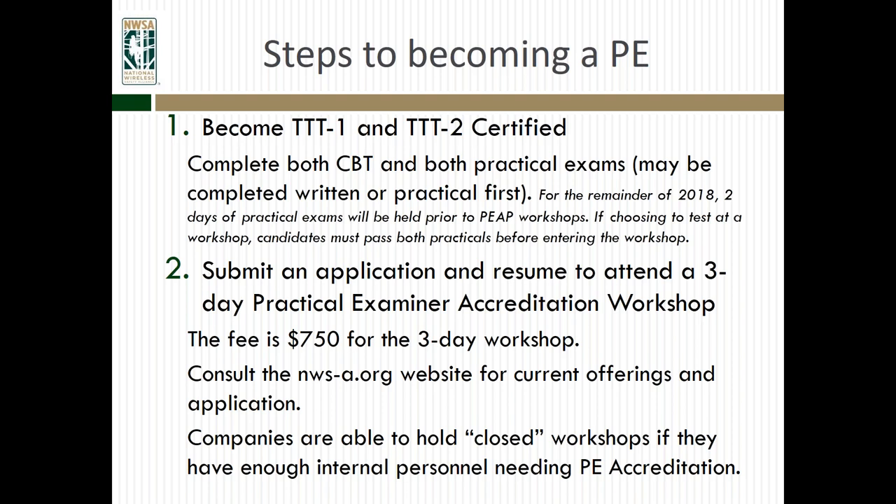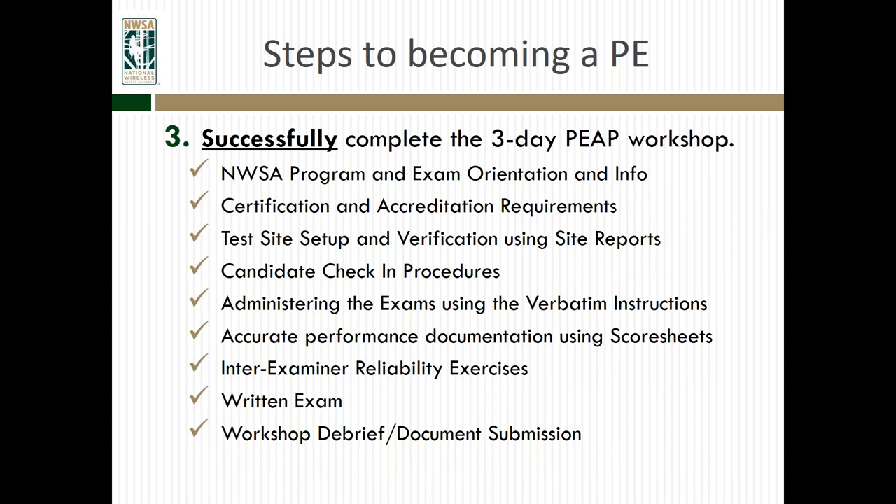Companies are also able to hold closed workshops if they have enough internal personnel needing PE accreditation. We've done a number of closed workshops for folks with different regional offices wanting to set up multiple test sites, and it can be a very efficient way for companies to do that.